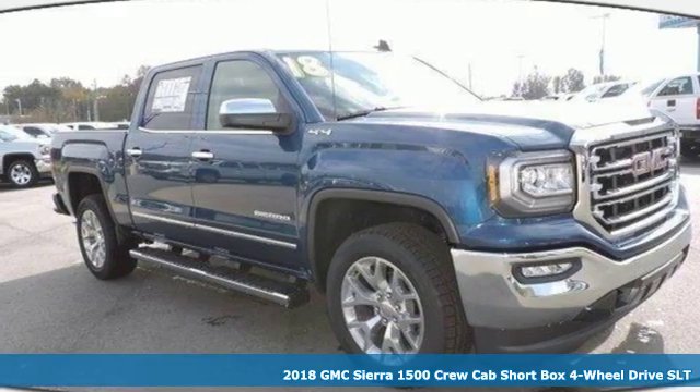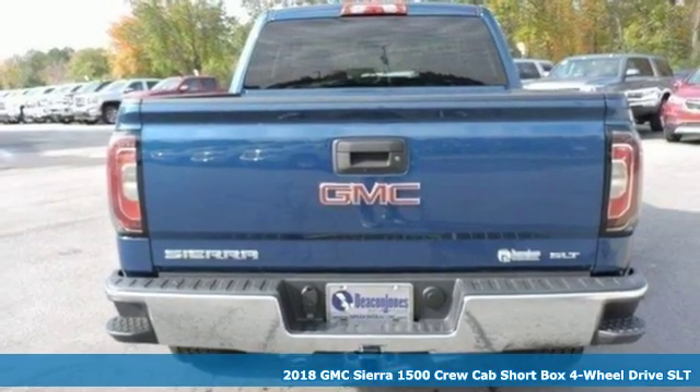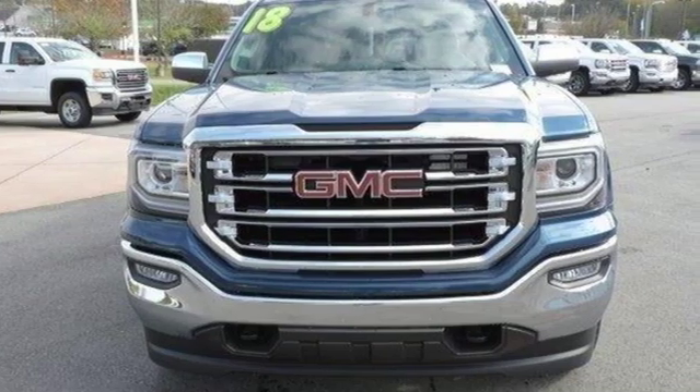It's a new 2018 GMC Sierra 1500. Comfort, convenience, power and performance. For most trucks, these are ideals. For this truck, it's an undeniable reality.